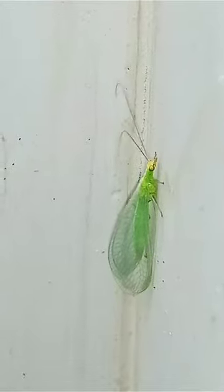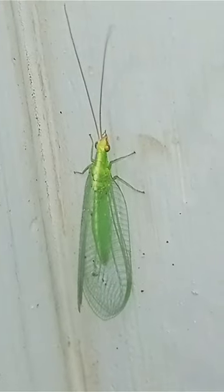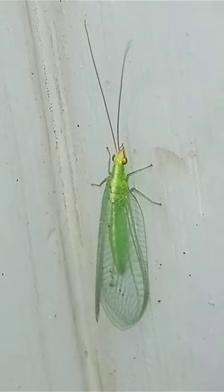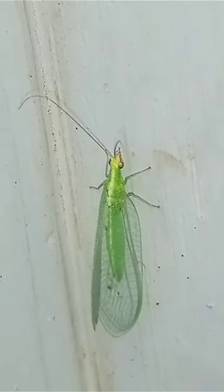Adult green lacewings are pale green, about 12 to 20mm long, with long antennae and bright, golden eyes. They have large, transparent, pale green wings and a delicate body.